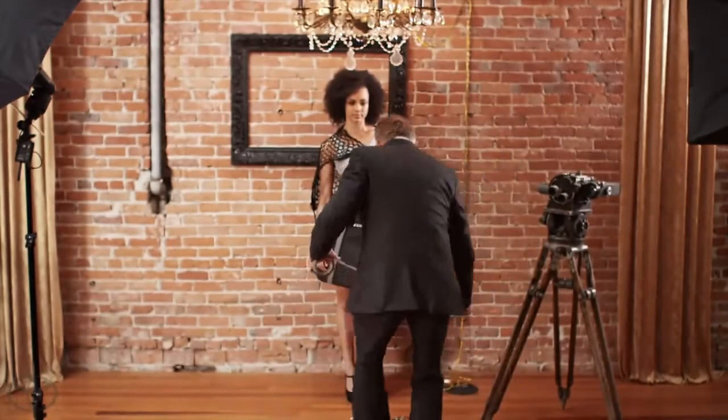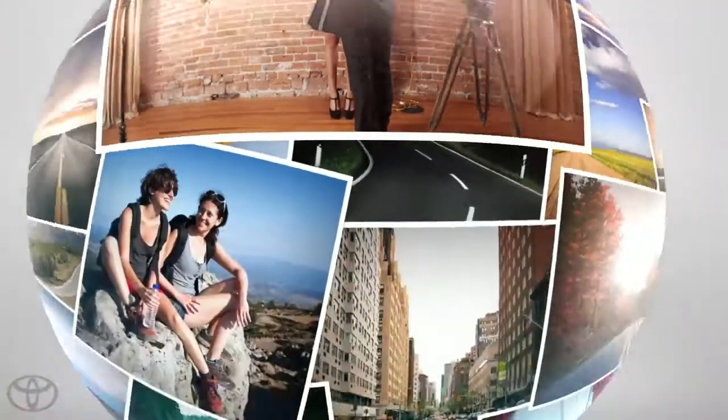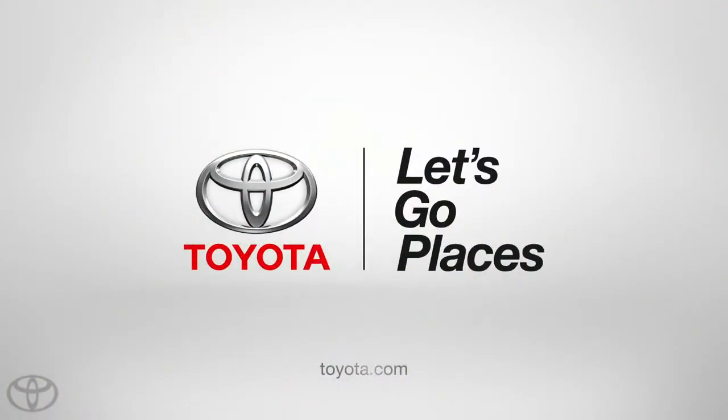Ask your local Toyota dealer to show you this season's styles and colors. Toyota — Let's go places.